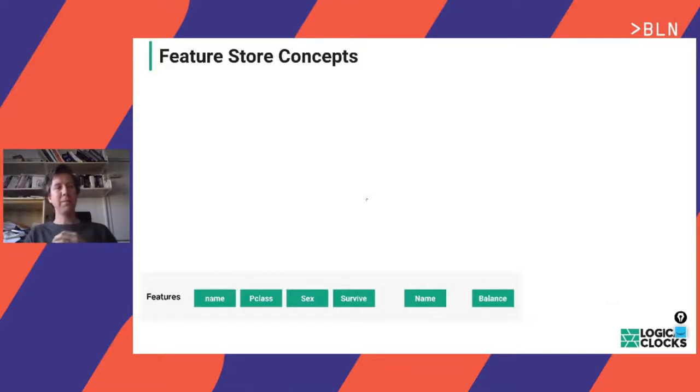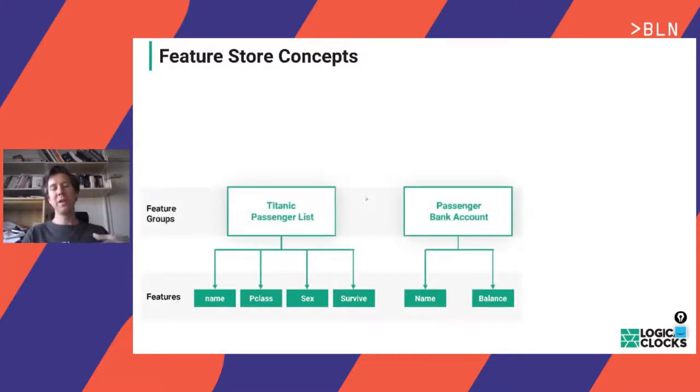Our feature store, the Hopsworks feature store, builds on three main concepts. Companies like Uber and Airbnb have talked about their feature stores; there's featurestore.org with a good summary of production feature stores. Our feature store is general purpose — we didn't build it for a specific domain or with a domain-specific language. The abstraction we build on is a DataFrame. Features are ingested as DataFrames and organized in a flat namespace of available features. In our latest version, they're scoped by feature group name, but today I'll show the flat namespace version.